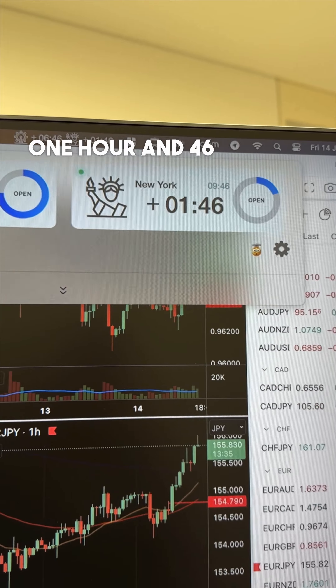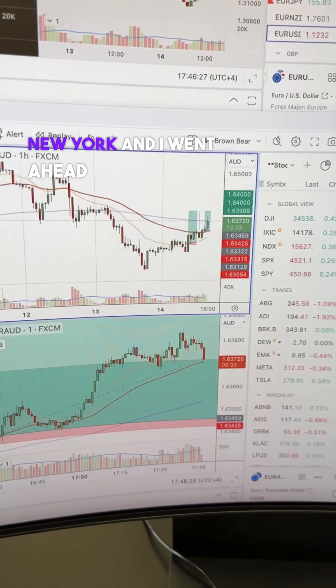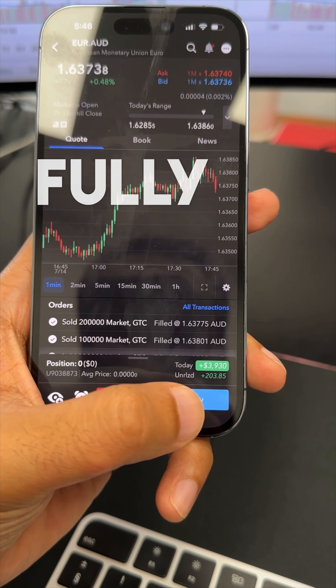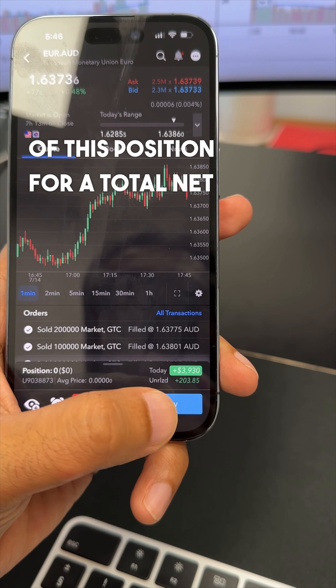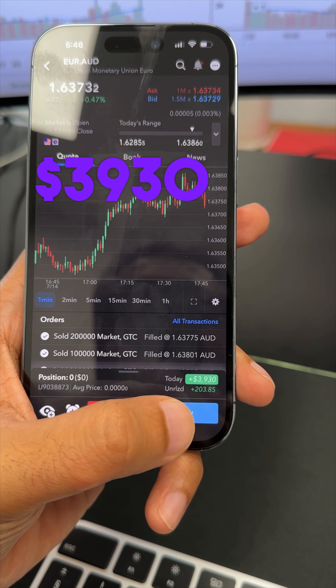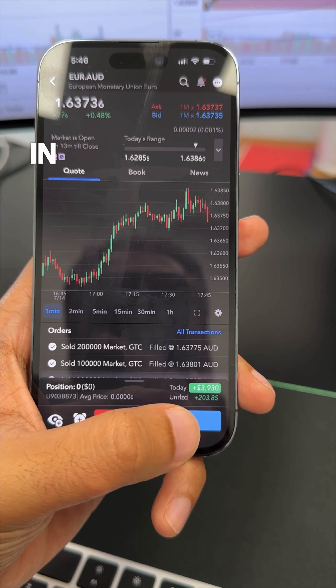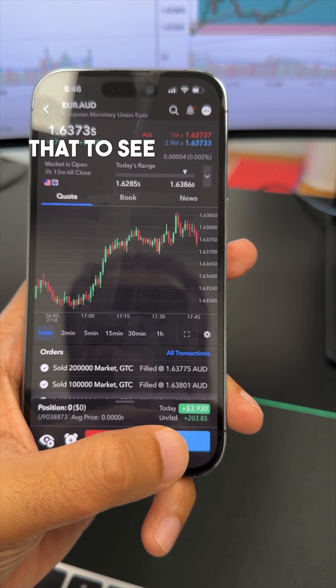It's one hour and 46 minutes into New York and I went ahead and squared off the position a few minutes ago. I am fully out of this position for a total net of $3,930. That might be it for me today, but there is a news event coming out in 15 minutes — I'll just watch that to see how it unfolds.